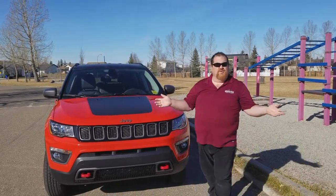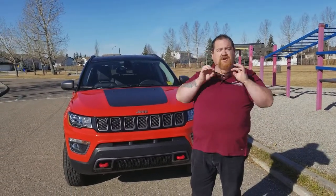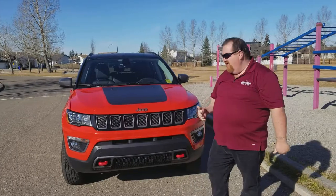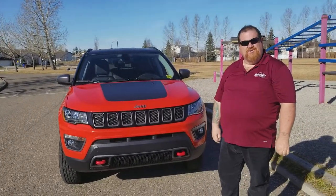Hey everyone, Dean Harper from Mountain View Dodge here. It's a gorgeous bright day, hence the sunglasses. I would like to look at you, but it's a little bright to do that, so excuse the look. I'm here showing off, speaking of bright, our 2018 Jeep Compass.